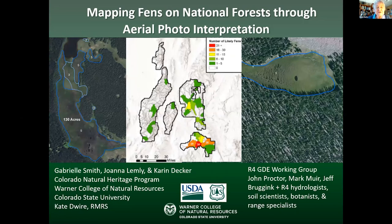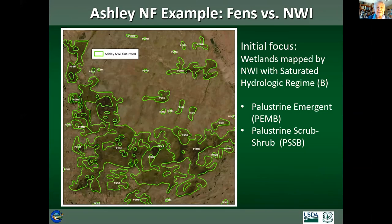Now I'm going to describe a project I've been involved with for the last five years or so. This was initiated by Johnny Proctor — kind of a coup — in response to that 2012 Forest Service planning rule I mentioned. We were able to convince leadership in Region 4 that in order to comply with that rule and really assess the distribution and condition of their groundwater-dependent ecosystems, particularly their wetlands and springs, they needed to map the Fens. We obtained funding and moved forward with the Colorado Natural Heritage Program to map Fens on Utah national forests. I want to acknowledge the great people of CNHP who did this work: Joanna Lemly, Gabrielle Smith, and Karin Decker, who all contributed and continue to. This is really their work.